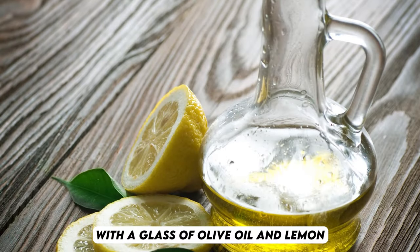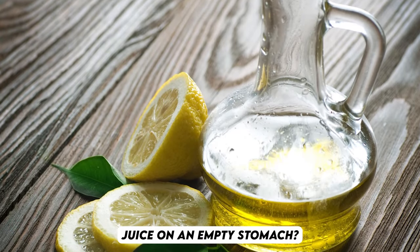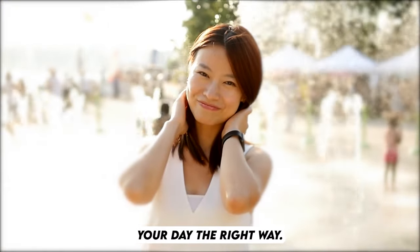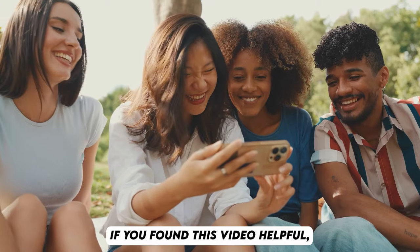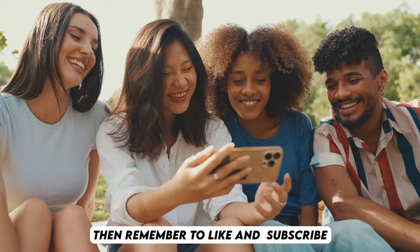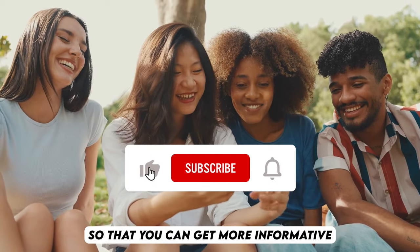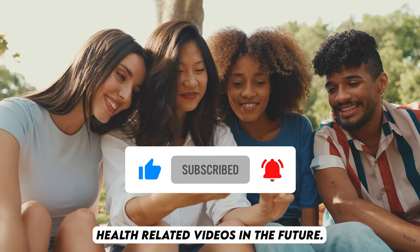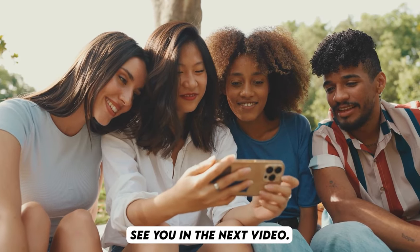Why not start your day with a glass of olive oil and lemon juice on an empty stomach? It could be the refreshing boost you need to kick-start your day the right way. If you found this video helpful, remember to like and subscribe to our channel so that you can get more informative health-related videos in the future. Thanks for watching. See you in the next video.